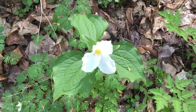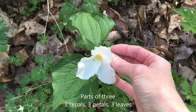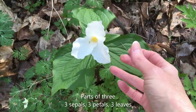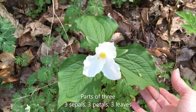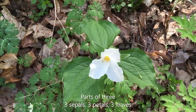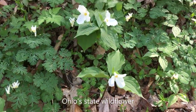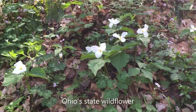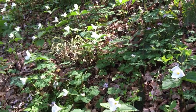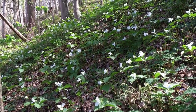All trilliums come in parts of three: three sepals, which are leaf-like structures that are holding the flower, three petals, and three leaves. Large-flowered trillium is the state wildflower of Ohio, and you can see why — there's just nothing like a hillside full of large-flowered trillium.